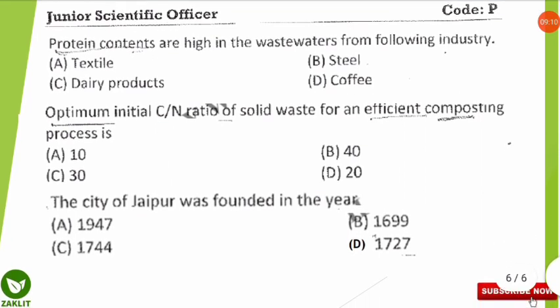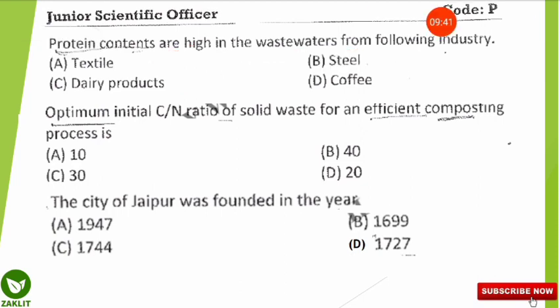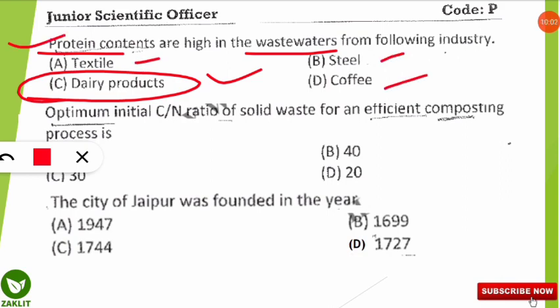The next question is: protein contents are high in wastewater from which of the following industries — textile, steel, dairy products, or coffee? The correct answer is dairy products. Dairy product industries have a higher amount of protein in their wastewater because dairy products come from milk, which is rich in protein. Textile, steel, and coffee industries do not have significant protein components.